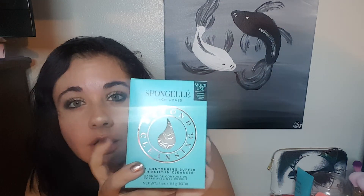So instead of the coasters, it looks like I am getting this — a Spangele Beach Grass Body Contouring Buffer with Built-In Cleanser, multi-use. Somebody pulled this out of one of theirs and I thought it was interesting. It's like a sponge, like a loofah, you rub it and it's got stuff in it. You can smell it and it smells really good. So I'm pretty excited to try it out, even though I would have rather had the coasters.